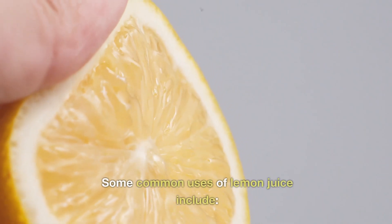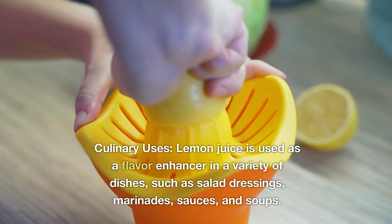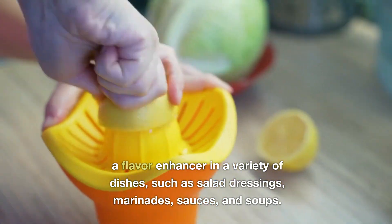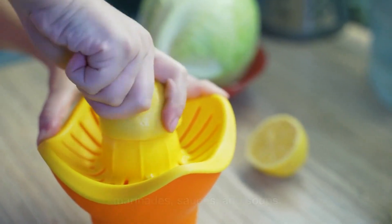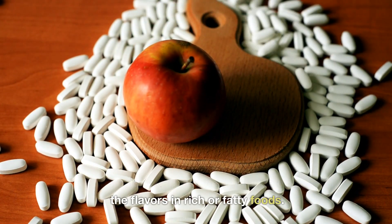Some common uses of lemon juice include culinary uses. Lemon juice is used as a flavor enhancer in a variety of dishes, such as salad dressings, marinades, sauces, and soups. Its acidity can also help balance out the flavors in rich or fatty foods.